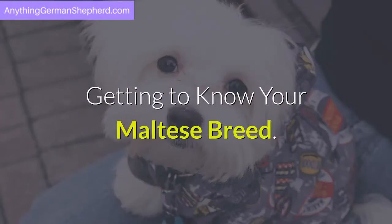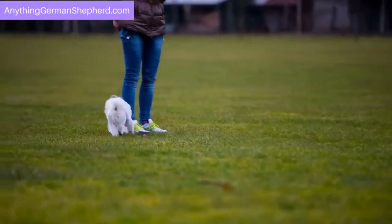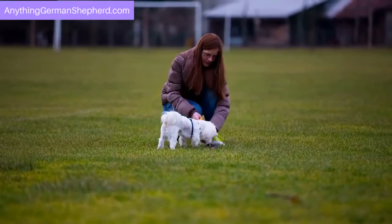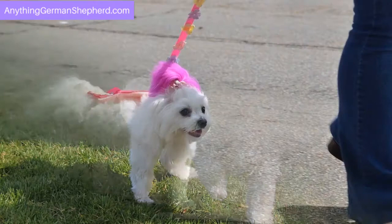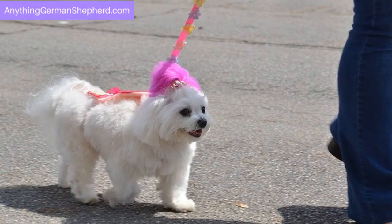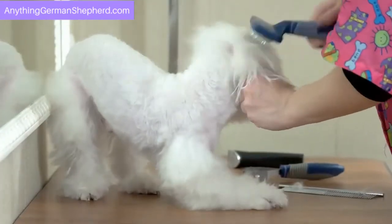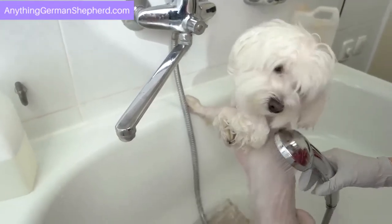Getting to know your Maltese breed. A Maltese is a gentle and intelligent breed of dog. It grows up to 10 inches for a male and 9 inches for a female. An adult Maltese, regardless of gender, can weigh up to 4 pounds. A Maltese falls under the toy group classification. Its color is white and it comes with a long coat. It requires regular grooming and is one of the few dog breeds that need a regular bath.